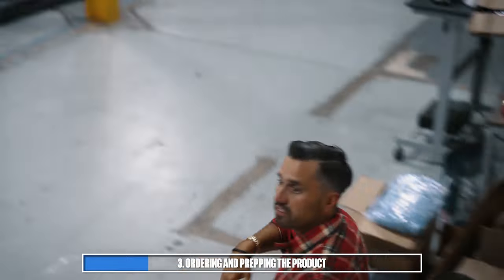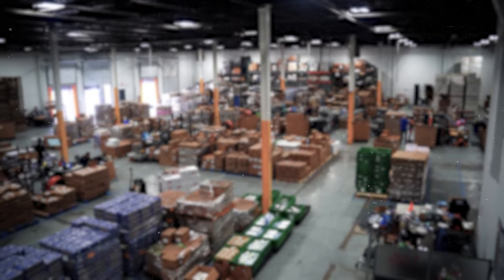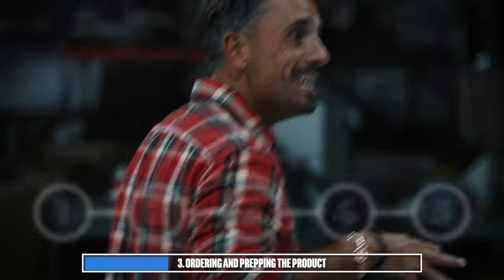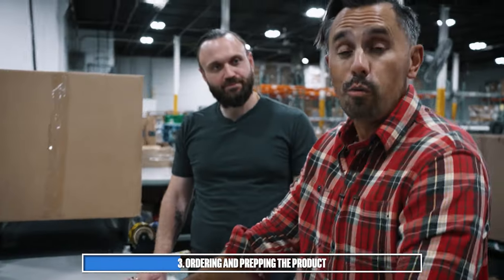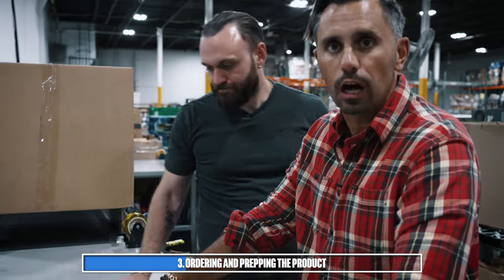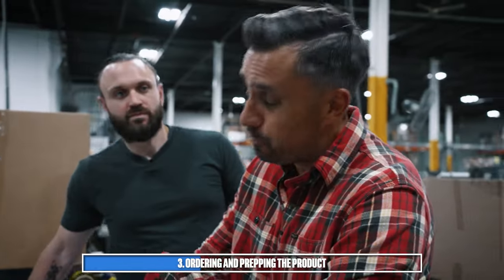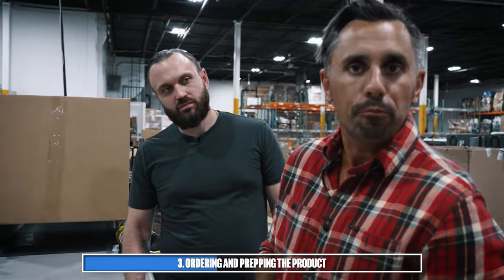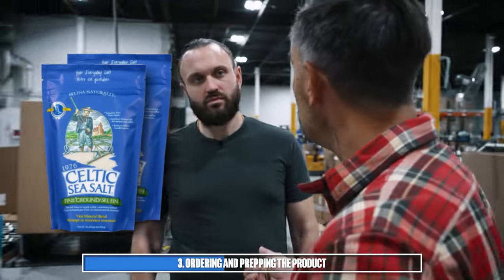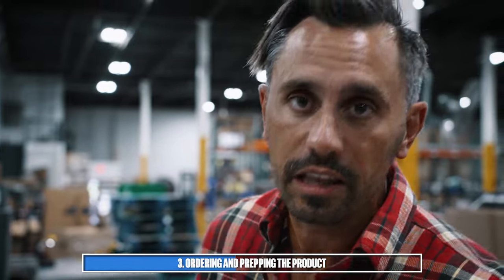This is all part of step three — receiving the product, bringing it to the stations and prepping it. It's important to note that these steps apply whether you're in a facility or a garage; we were doing these same five steps when we were operating out of a basement. Amazon will provide some specific prep requirements, and you may have your own to ensure the product doesn't become damaged. While Eric grabs a poly bag, I'm going to start printing the labels.